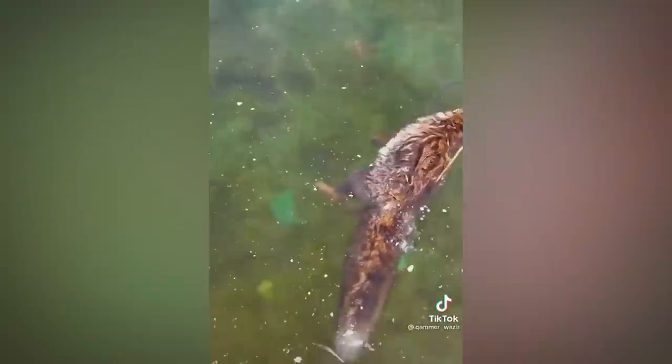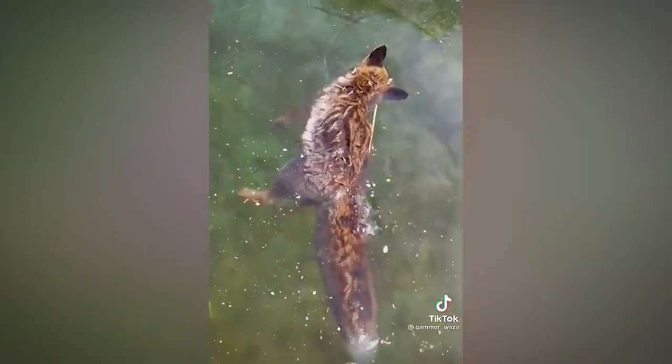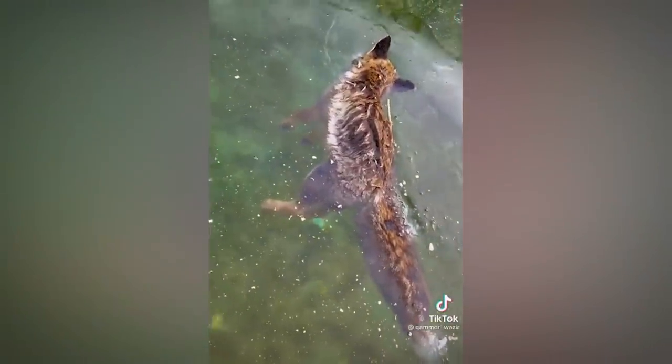At least one glacier fox has turned up in Scandinavia each winter for the past five years running. A pair of jousting moose met with a similar fate when they tumbled into a river in Alaska recently. Certainly throughout time, many humans have fallen victim to falling through thin ice and ended up preserved inside the ice. Let this frozen fox be a lesson!